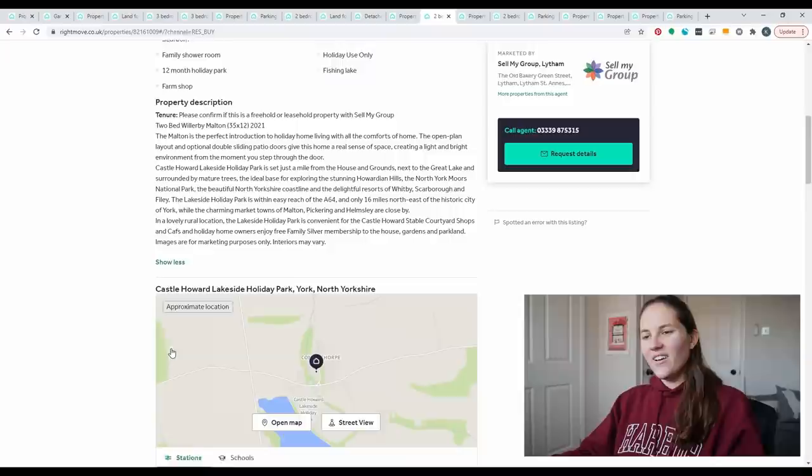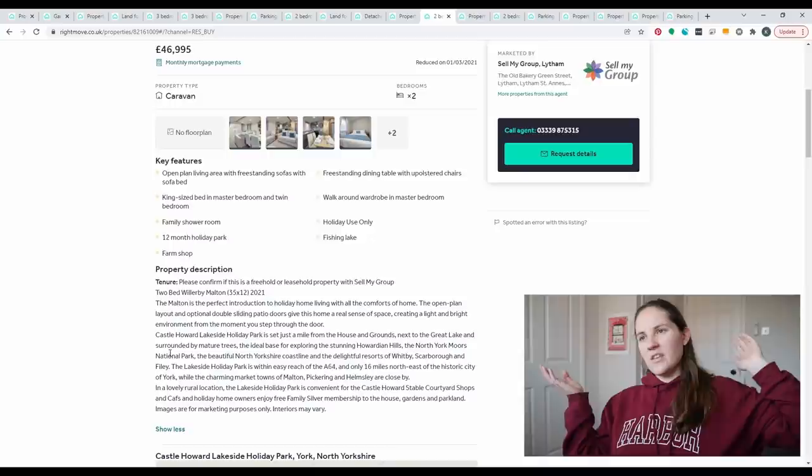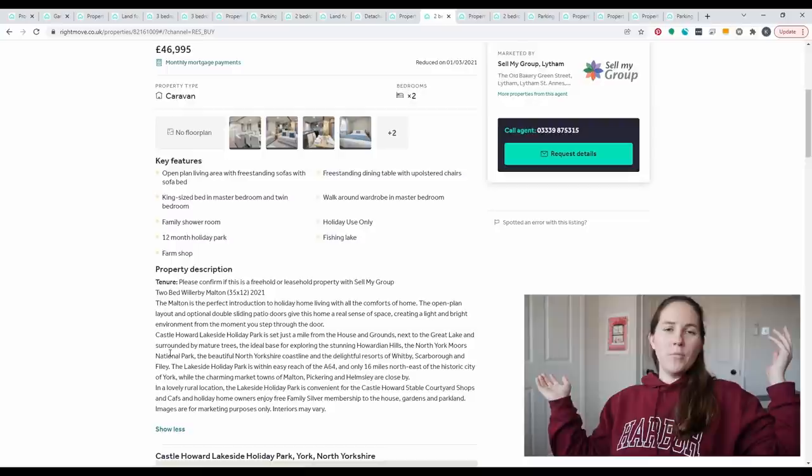That brings us to the end of our 'what can we afford for £50,000 in the UK' video. Stay tuned because I'll be doing more videos covering everything from £500,000 to £1 million, to really see when we can actually start to afford property in the southeast of England and not just a parking space. If you have any tips on where to look for good property prices in the UK, definitely comment below — let me know your thoughts, and I'll see you guys next time.